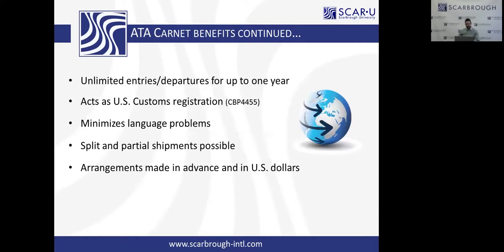The ATA Carnet benefits list is endless. It allows unlimited entries and departures for up to one year. We have clients that sit on the Canadian or Mexican border and drive in and out on a daily basis using the same Carnet — in and out as often as they need. It also acts as a US customs registration form. In the event that you have a Carnet and you're going to a non-Carnet country, say Argentina, you can still use it to register your goods with US customs so you can return without a formal entry. Some ports actually prefer or require a Carnet over the registration form.